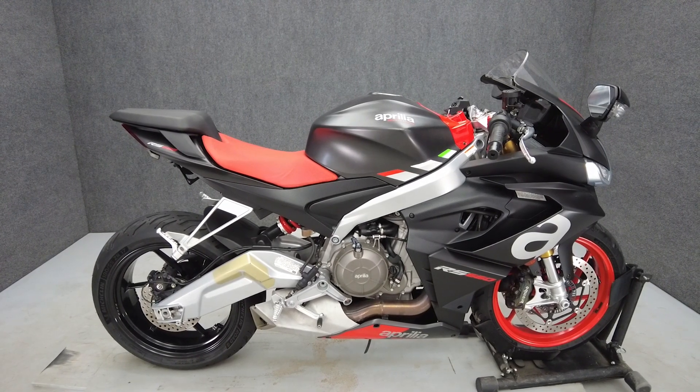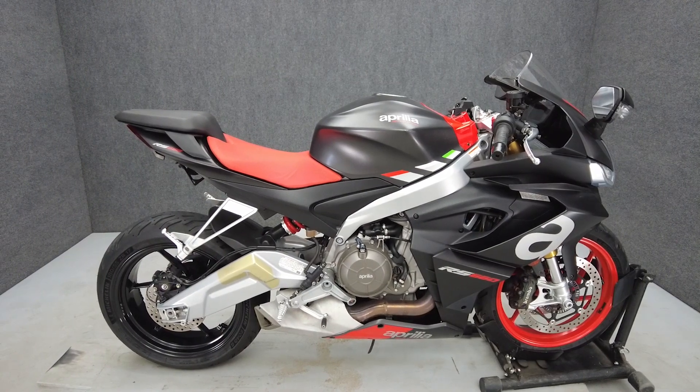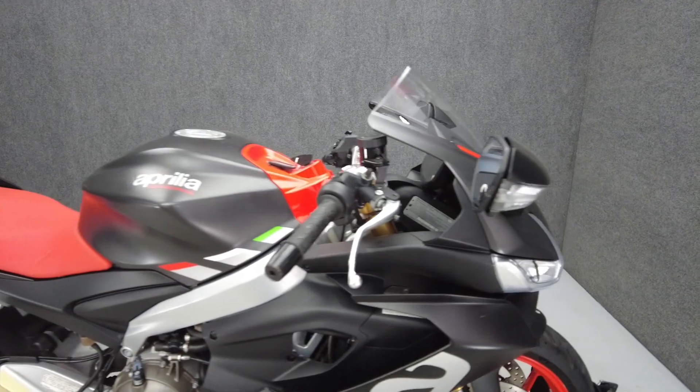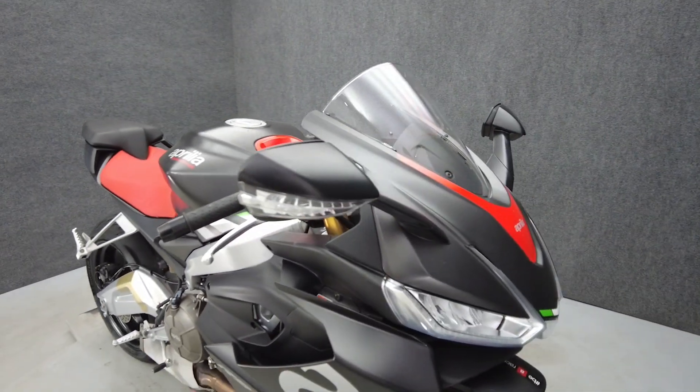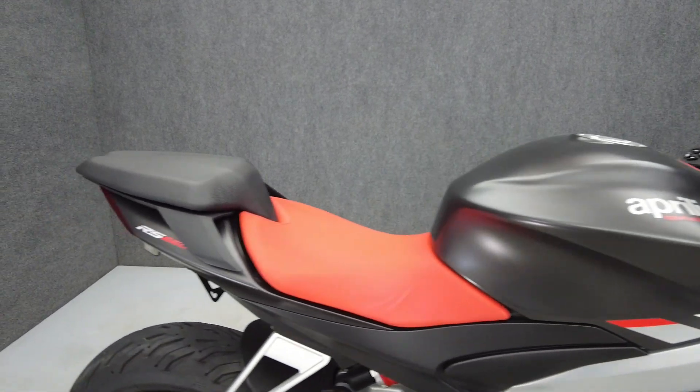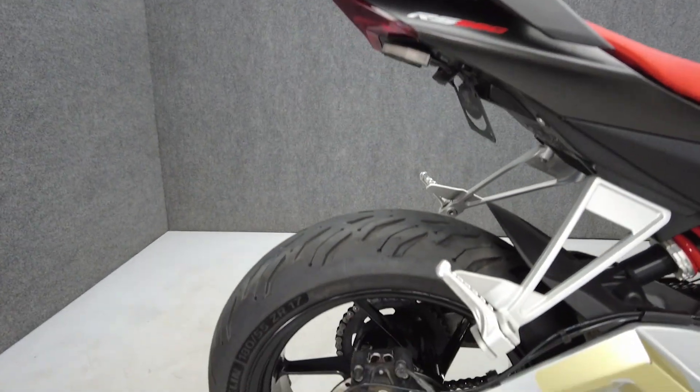Hey everyone, this is Keegan from National Power Sports. This 2021 Aprilia RS660 with 27,878 miles passes New York State's inspection and runs well. It's been upgraded with an NRC rear fender eliminator kit and LED rear turn signals.